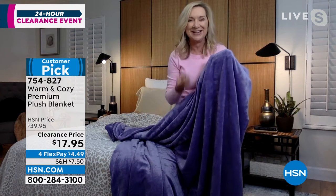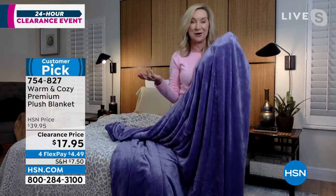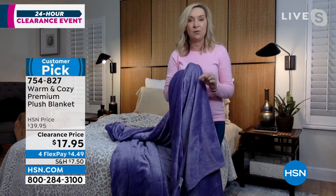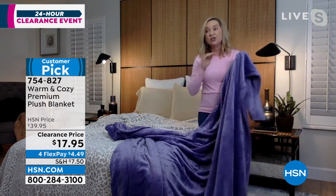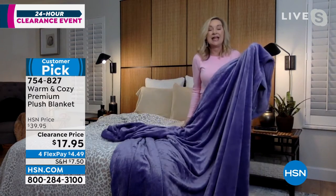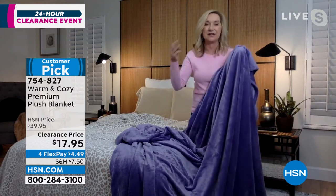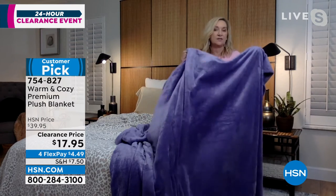It doesn't fade or shrink or wrinkle. I've had some of these since the line started, like 12 years ago, Adam — I still have them and they still look like new. They age beautifully. We did this in a premium weight — we did three different weights this year. This is that mid weight, meaning you can use this any time of year, so you don't have to pack it up and put it away. It's a little heavier than our lightweight, but not too heavy to use year round.